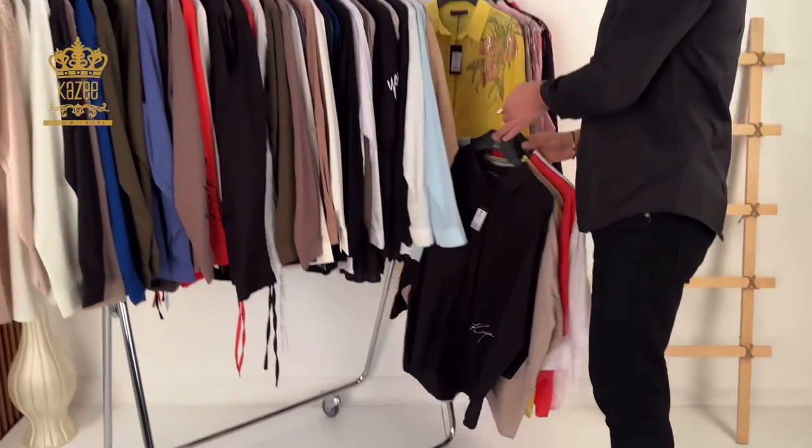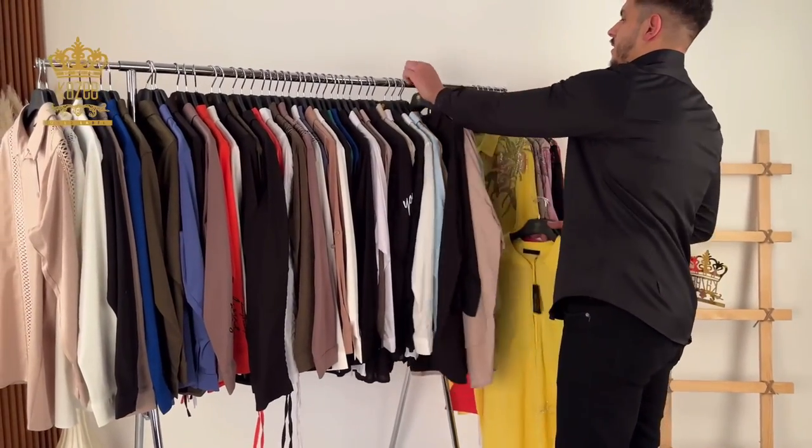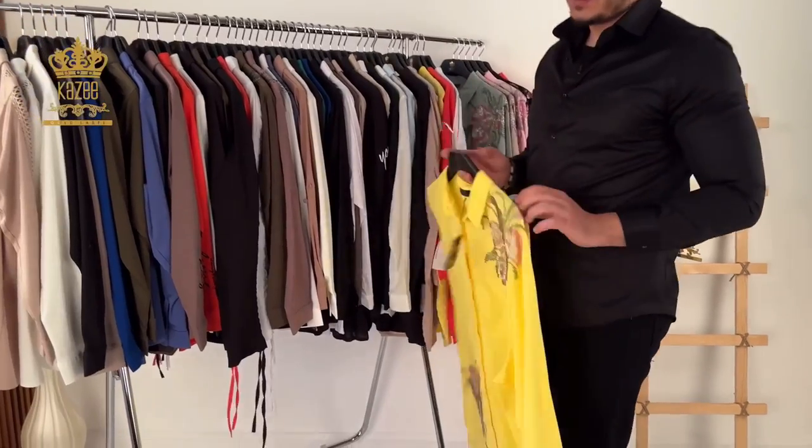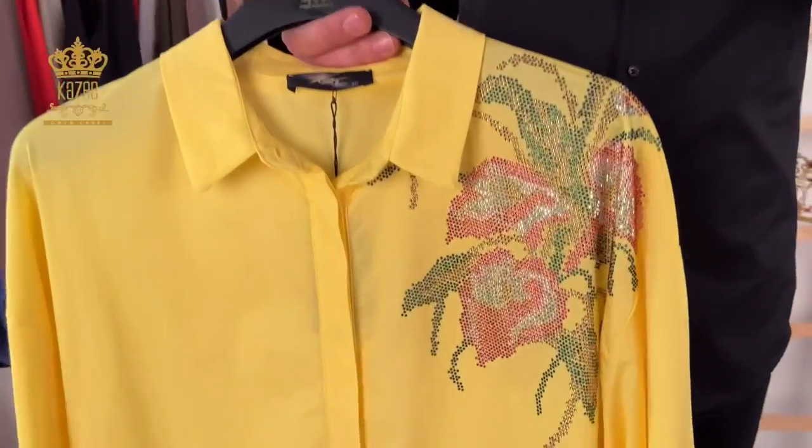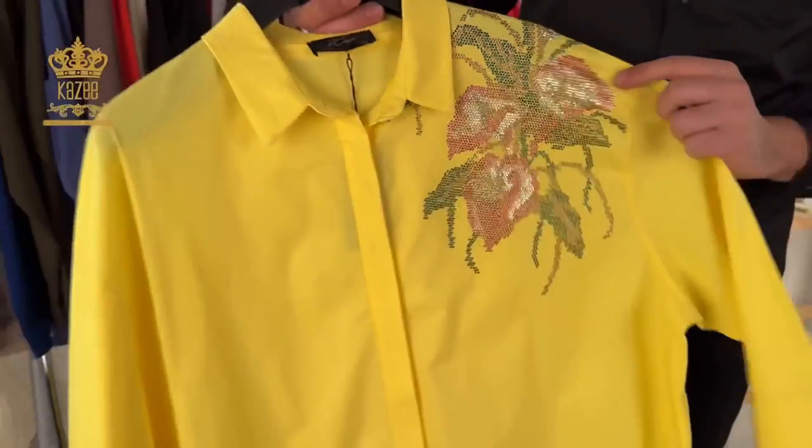You can order this design through WhatsApp — just take a screenshot and send it to me and I'll give you all the information about the prices, shipping, method of payment, and everything else.